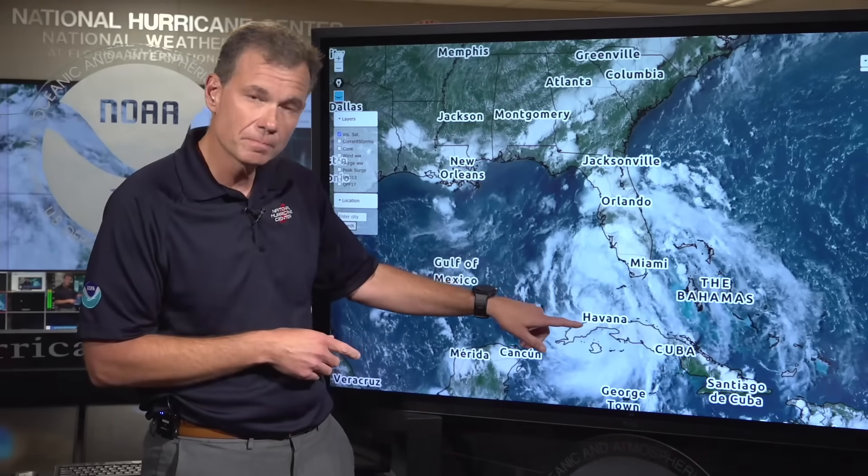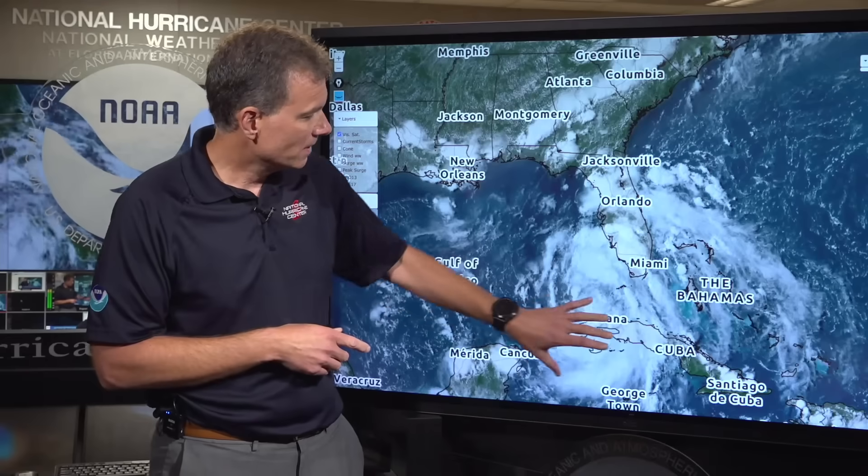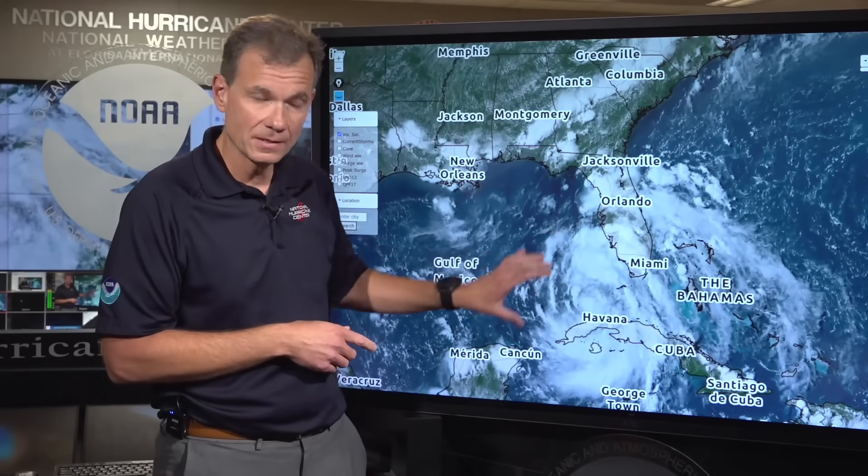Welcome back everybody to the 5 p.m. update on now tropical storm Debbie. Let's start with why it became a tropical storm and acquired the name Debbie. If you look at the visible satellite imagery, you can see that the center of circulation has finally pulled away from the western side of Cuba and it's starting to fill in, seeing better structure — it has now become a tropical storm named Debbie.